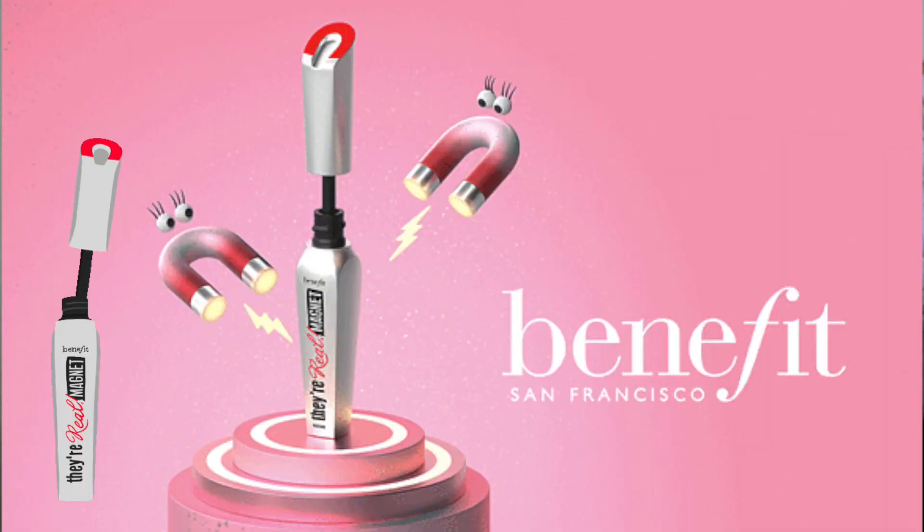Hey everyone and welcome to today's video. Today we are going to be testing out the brand new mascara that Benefit have released. This is the Their Real Magnet Mascara. I'm super curious about this formula. If you guys have been following me for a while, you're going to know that my all-time favourite mascara is the Benefit Roller Lash.